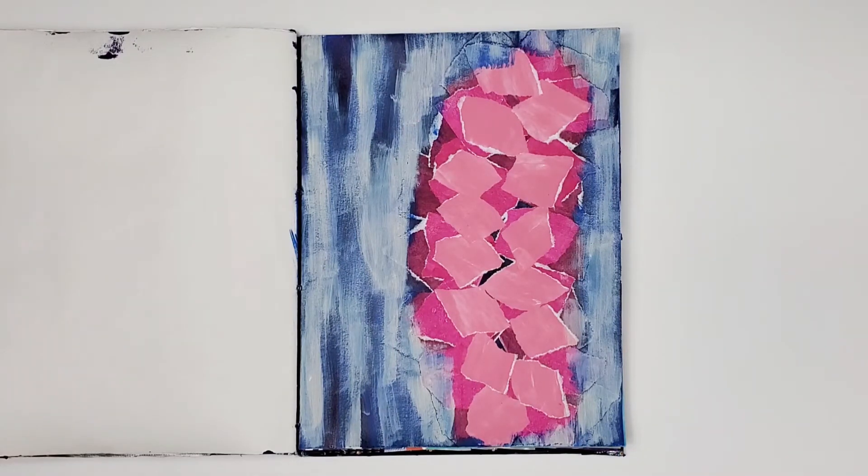This is another mixed media collage that I created this year, 2022. The pink focal point looks a bit heavy in my opinion. I still like it, but I can see where I should have varied the sizes — large, medium, and small. Still happy with it.